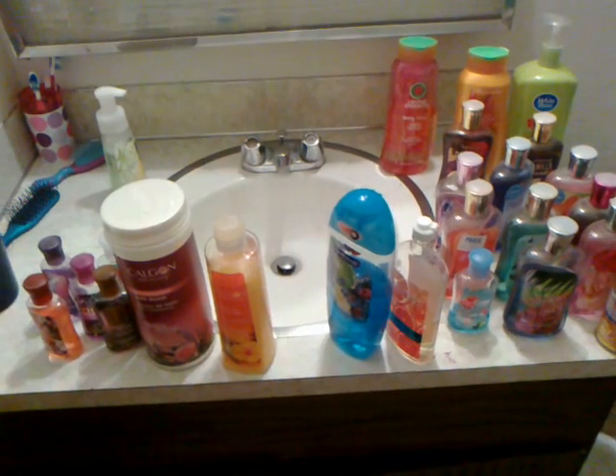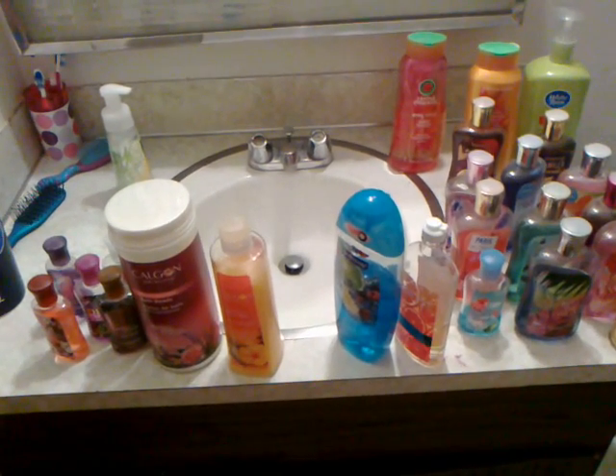I'm going to do a what's in my shower or bathroom video. I have a lot of Bath and Body Works products.